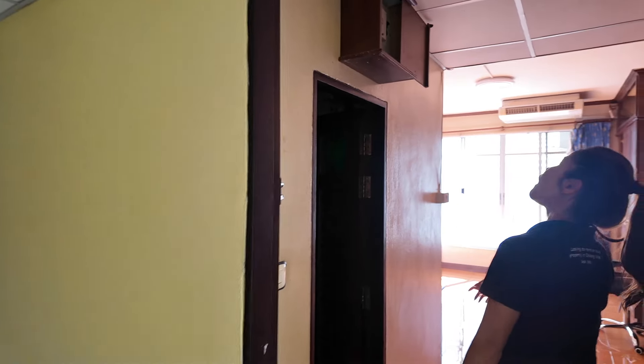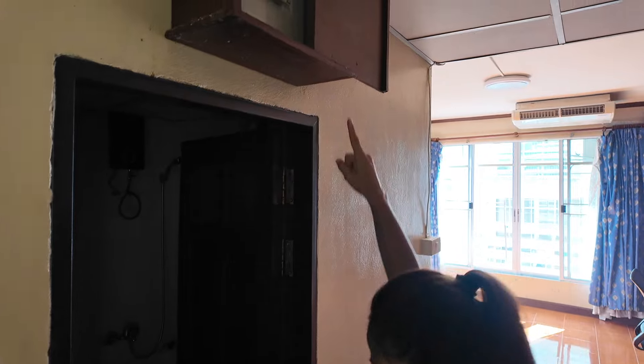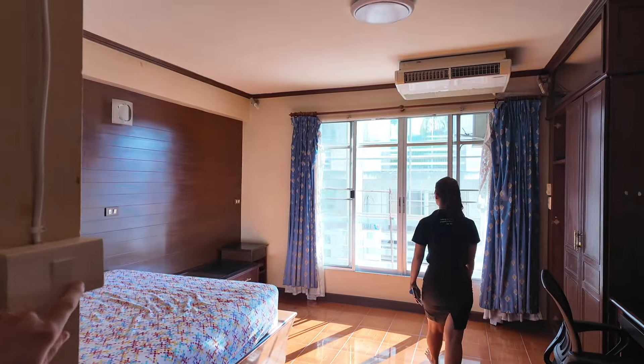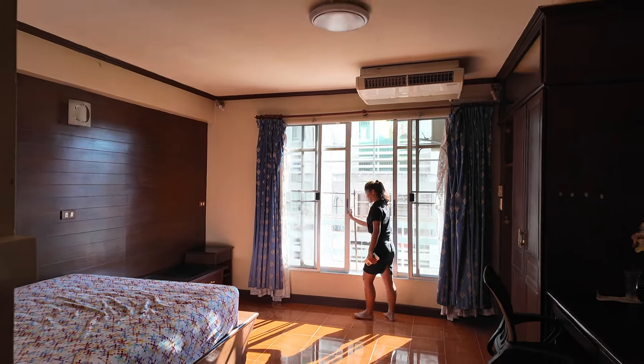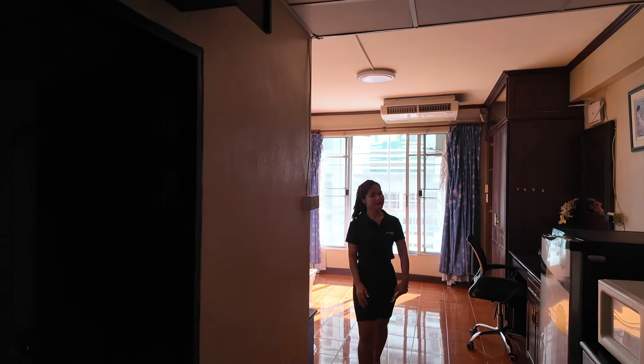25 square meters — here we are. Miss Noon reaches the breaker box and gets the power on. We try the light switches but the electricity appears to have been cut off, likely because a worker outside is doing electrical work. I'm backing up because I walked into the condo with my shoes on.